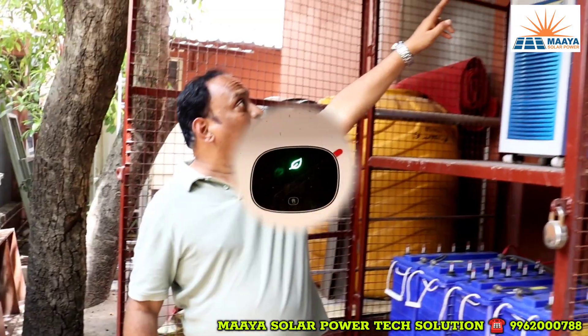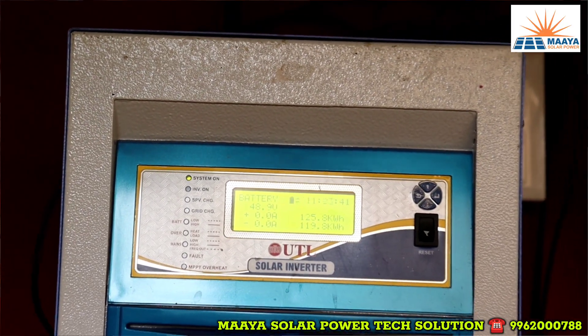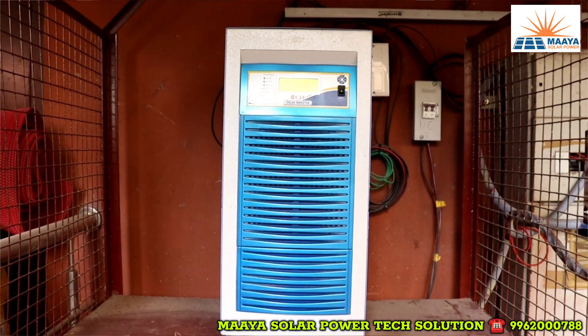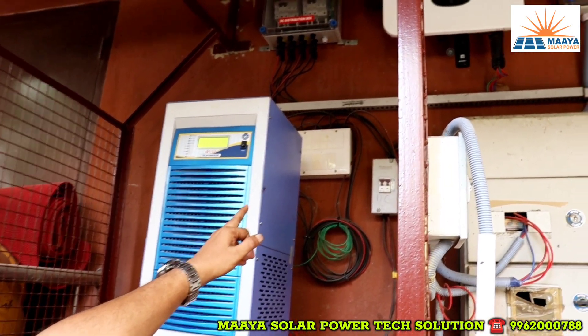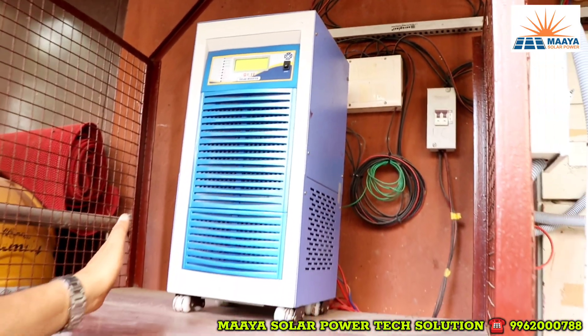This is the on-grid system. There are on-grid inverters and changeover switches. This is an off-grid inverter. What's the purpose of this? It's just ideal. If you have EB power, you can see the solar power. That's a changeover switch — you can transfer the solar power to the off-grid inverter.